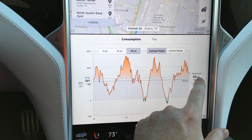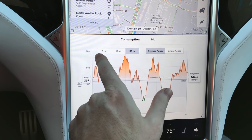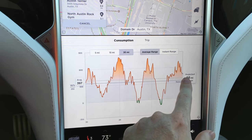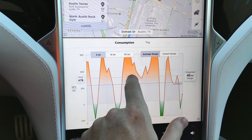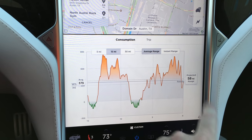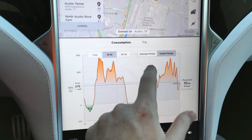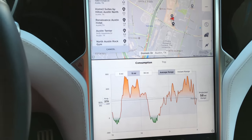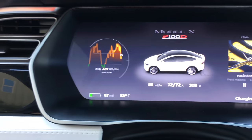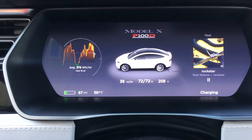It also tells you your projected range. Right now, if we drive as we have been over the last 30 miles, we'd have 56 miles of range. If we drive as we did over the last 15 miles, it says 58 miles of range. So it can fluctuate greatly — if you're flooring the car all the time, even though the dash might say 67 miles, you're going to run out of juice in 30 or less.